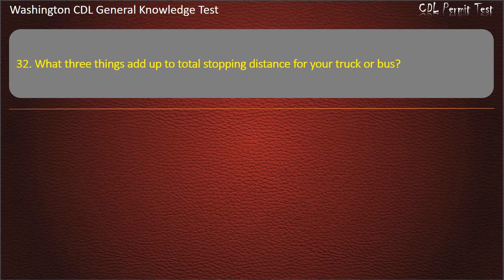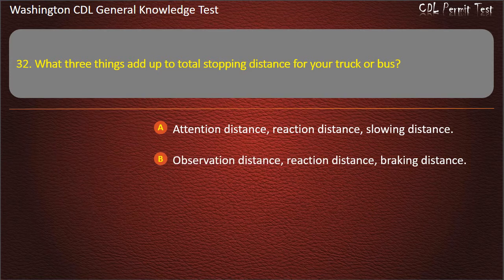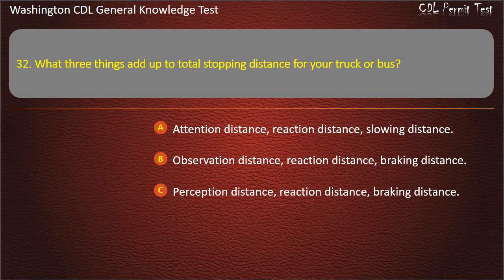Question 32. What 3 things add up to total stopping distance for your truck or bus? Attention Distance, Reaction Distance, Slowing Distance; Observation Distance, Reaction Distance, Braking Distance; Perception Distance, Reaction Distance, Braking Distance. Answer: Perception Distance, Reaction Distance, Braking Distance.